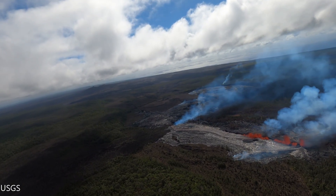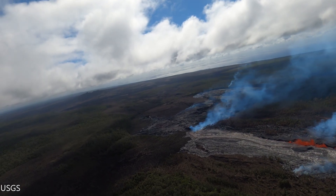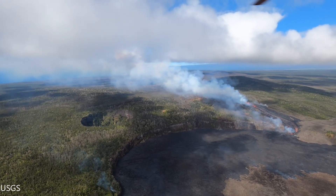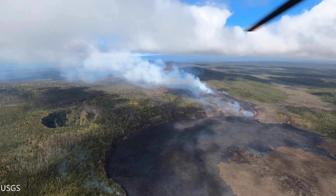Hawaii's Kilauea Volcano eruption on the Middle East Rift Zone continues into its fifth day as of the 20th of September 2024. The eruption is currently taking place just 300 meters west of Napau crater in an area that is closed to the public.